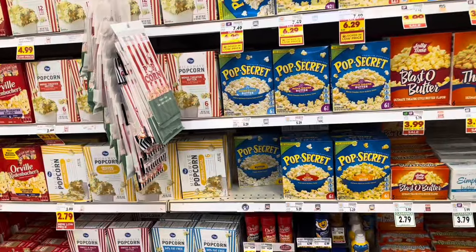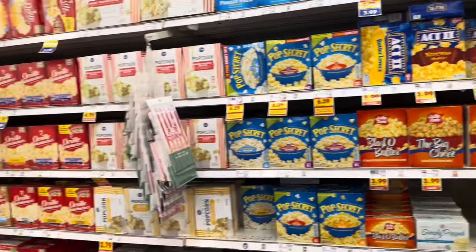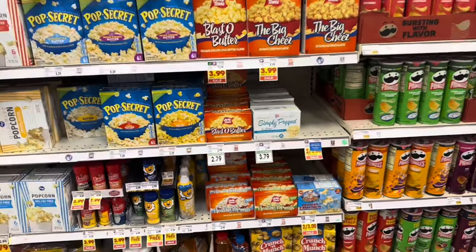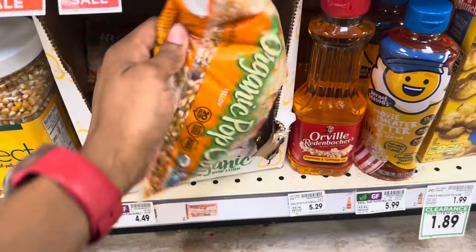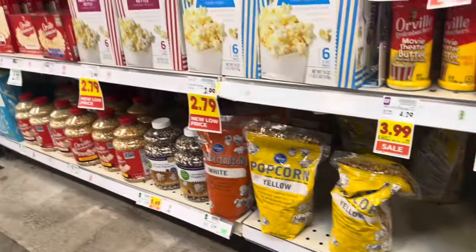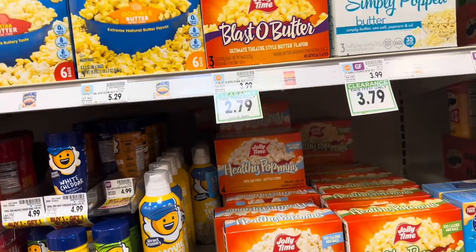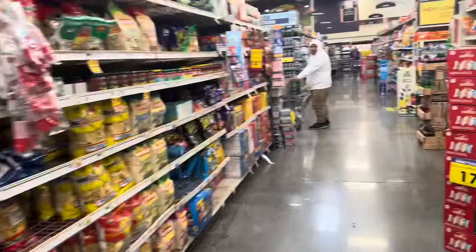We don't have a microwave so I cannot get microwavable popcorn, and I don't see the stovetop popcorn in here. I don't really want to get a bag of pre-popped popcorn. They do have the loose kernels down here — someone told me you can just put them in a pot with aluminum foil over it and pop them that way, but I'd really rather have the stovetop kind. They don't have it here. I have some chips at home already, so that's fine.